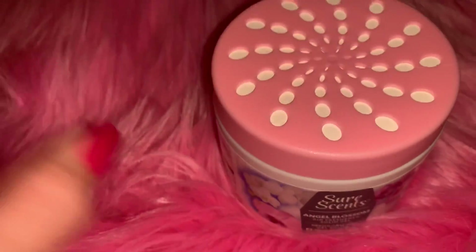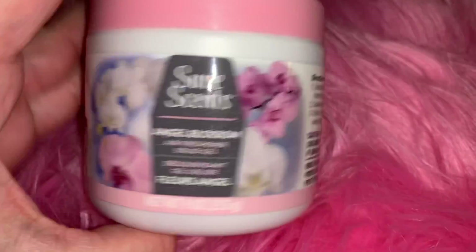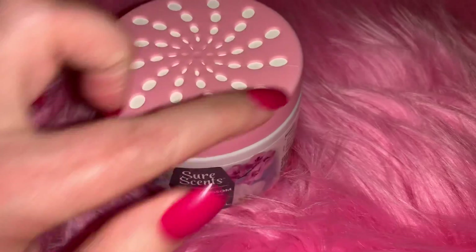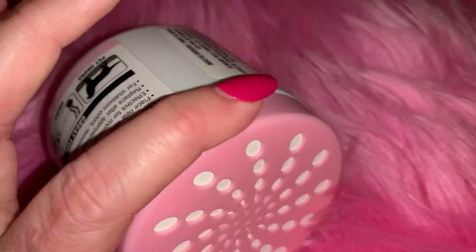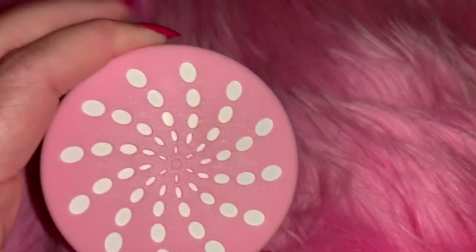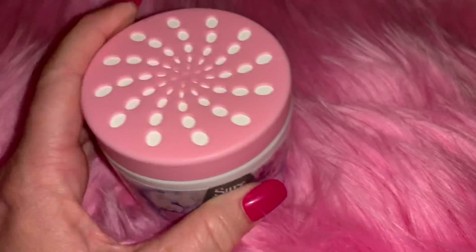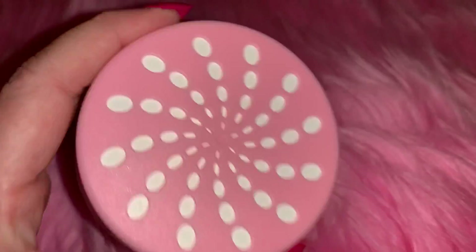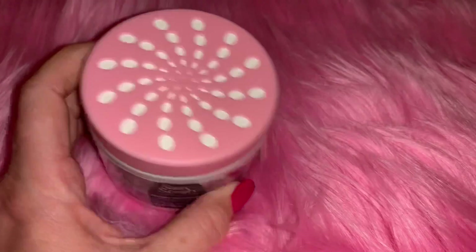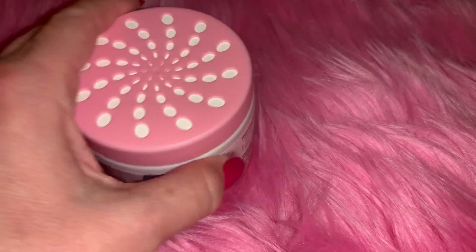Also from Dollar Tree I got the Sure Scents in angel blossom - this is also a repurchase. I love the packaging, I think it's so pretty. I keep this in my car and it fits perfectly down in one of my cup holders, so all you see is this really pretty bubblegum pink top. It smells good and lasts quite a while. For a dollar you just throw it away and get another one. It smells clean, not overpowering - just fresh - and especially in the summer when your car gets real hot, you can really smell it.